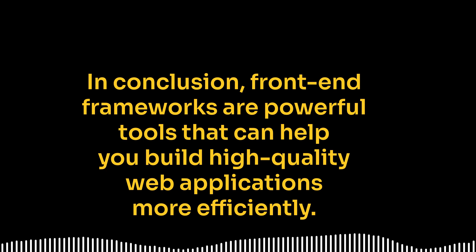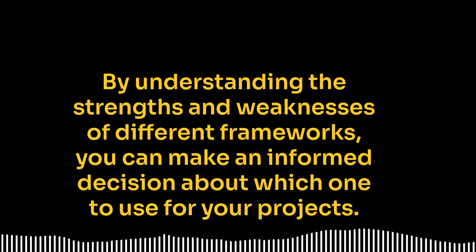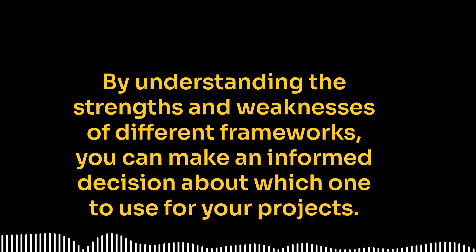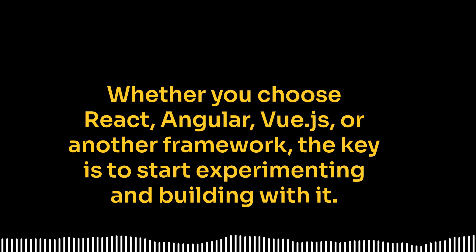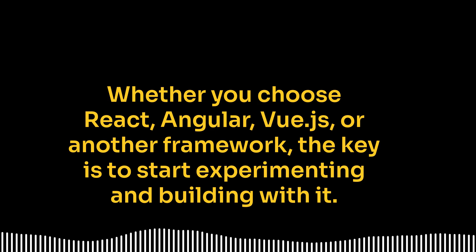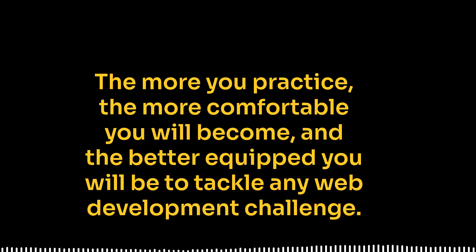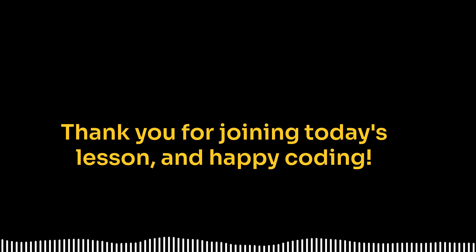In conclusion, front-end frameworks are powerful tools that can help you build high-quality web applications more efficiently. By understanding the strengths and weaknesses of different frameworks, you can make an informed decision about which one to use for your projects. Whether you choose React, Angular, Vue.js, or another framework, the key is to start experimenting and building with it. The more you practice, the more comfortable you will become, and the better equipped you will be to tackle any web development challenge. Thank you for joining today's lesson, and happy coding!